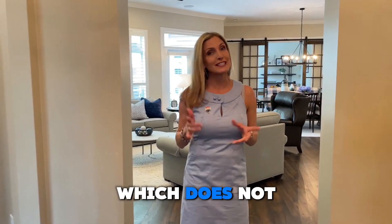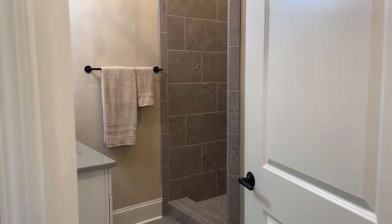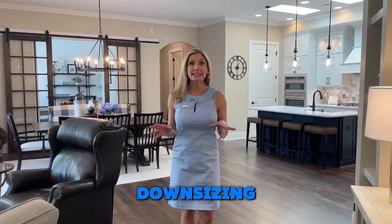Upon entry, they've added the 10-foot ceilings, which does not come standard at the front of the house. You can expect an extra guest bedroom and extra full bathroom for your guests. If you're having a hard time downsizing, I get it.